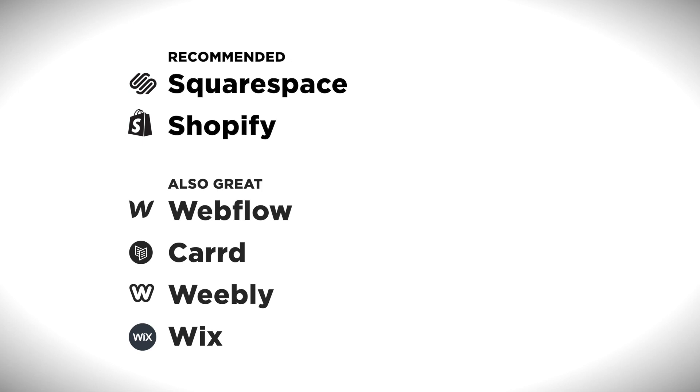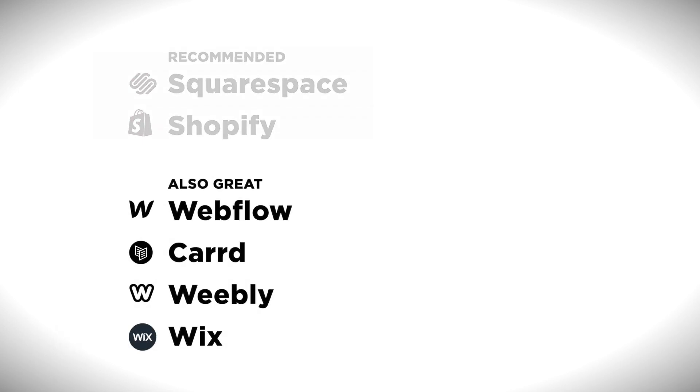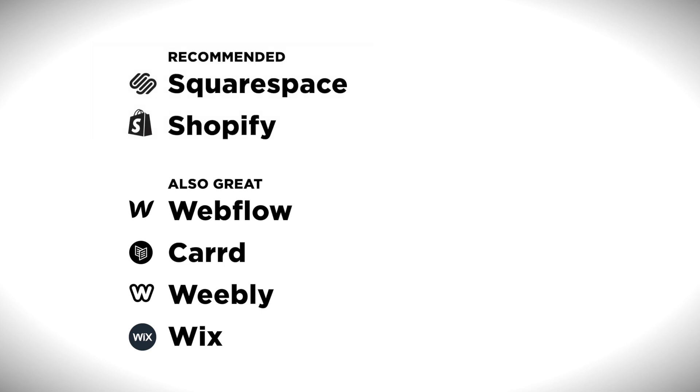Of these six, Squarespace and Shopify are my top recommendations, but the other four each have unique strengths that will probably work well for the right type of user. Watch to the end of the video where I'll compare the costs of each.